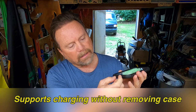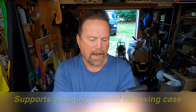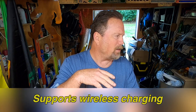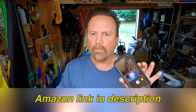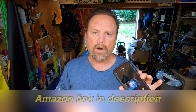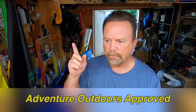You can leave it in the case and pop the little flap open and charge your phone. So I'm really happy with this, very glad that I bought this, thought I would share it with you. On Amazon, this one right here for the XS Max is like eighteen dollars. I'll put a link in the description — you can go check them out, see if they have one for your phone. I definitely recommend it. It is on the Adventure Outdoors approved equipment list.